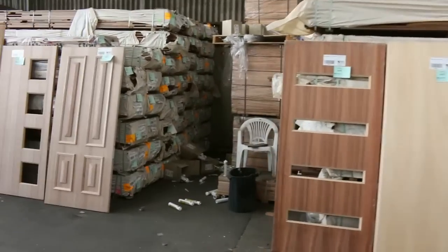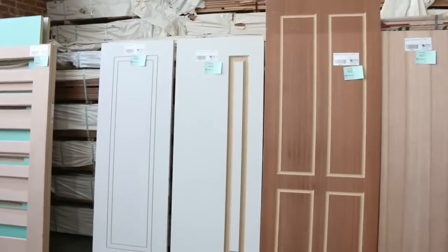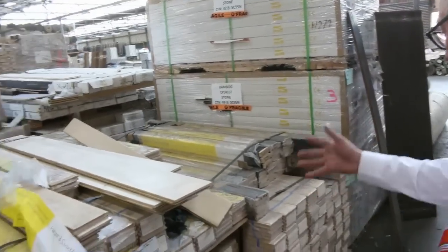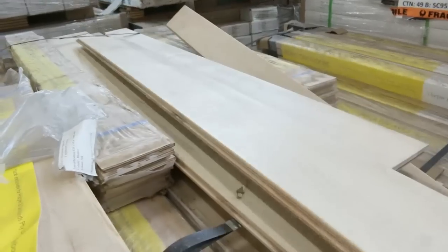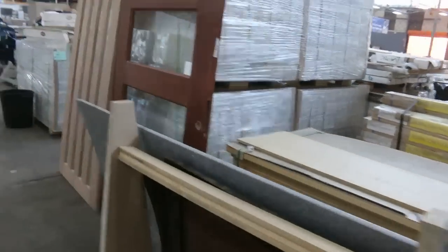Some more clearance doors — have a look at them, they're absolutely fantastic. Some of these doors are just awesome. Over here some high-end engineered flooring — you'll get that at an absolute fraction of its value, really nice product. Also some big statement doors if you've been looking for something that'll make an impression.